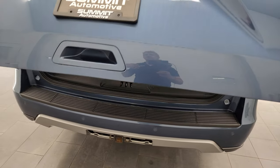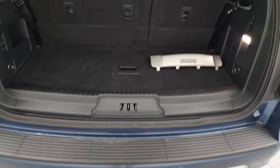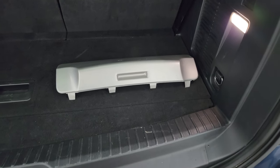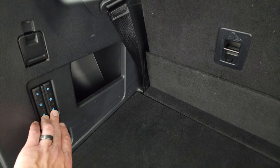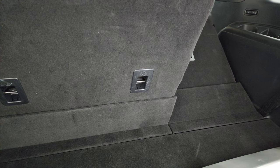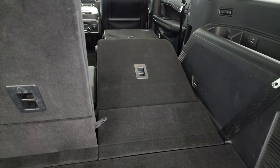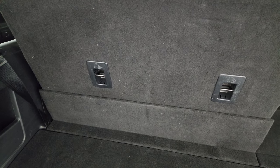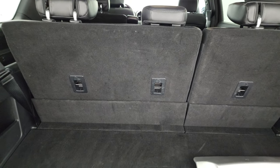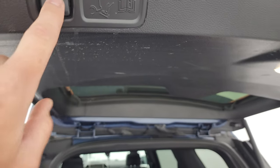The rear gate is in excellent shape. This is a power liftgate — it's also foot-activated, so if you've got the key, you just put your foot under there and it will open and close the rear gate. The third-row storage area is nice and clean. We have the cover for the receiver hitch — we keep those inside so they don't go missing. You can put these seats down flat, and to get them back up just press the button. To close the gate, press the button or use the foot activation.